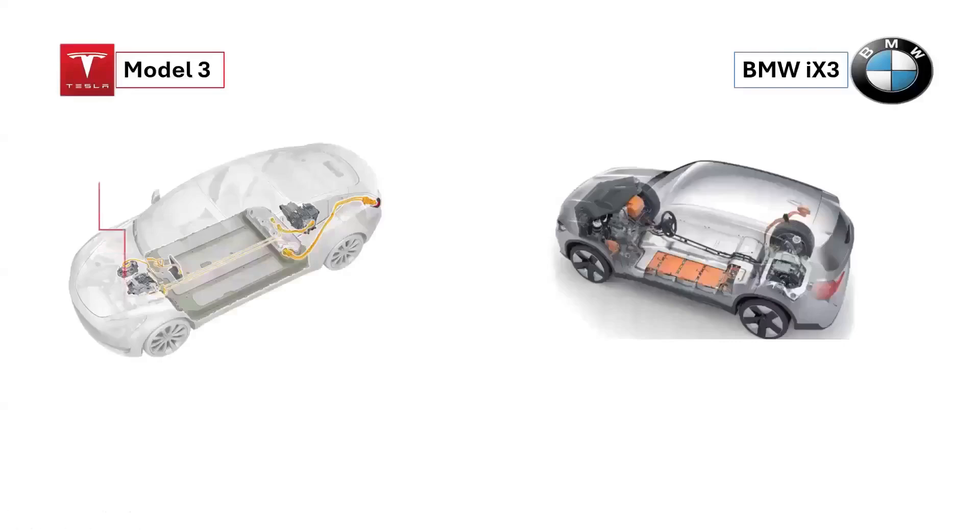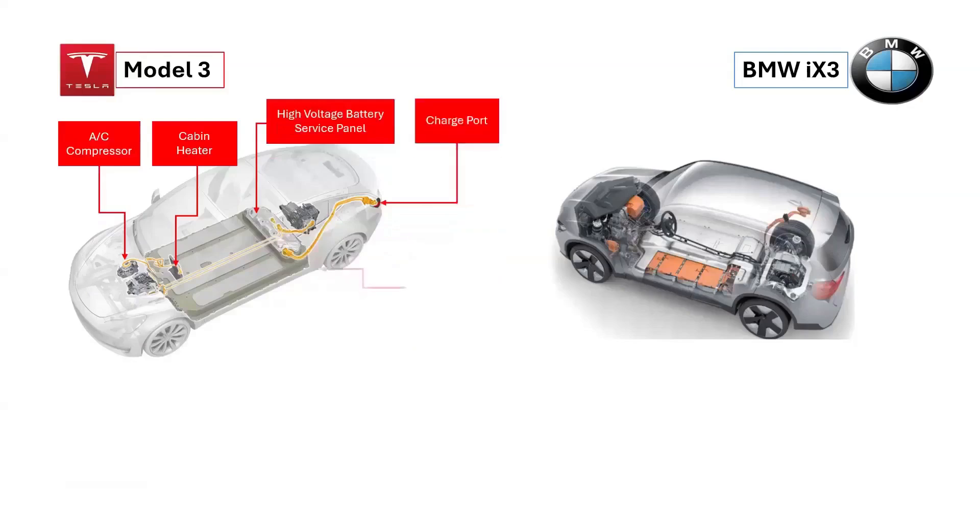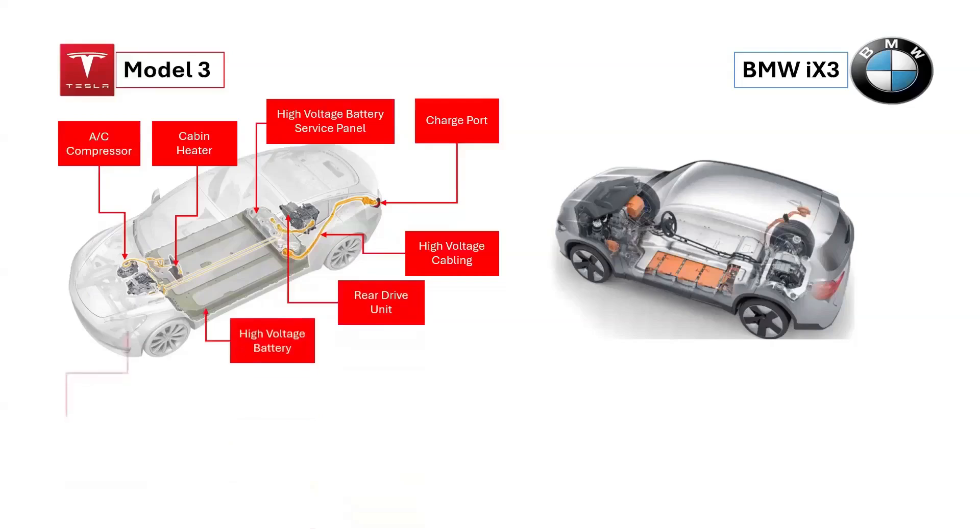The Tesla Model 3 operates at approximately 355 volts, while the BMW iX3 operates at around 400 volts. The Tesla Model 3 includes components such as the air conditioning compressor, cabin heater, high-voltage battery service panel, charging port, high-voltage cabling, and both the front and rear drive units.